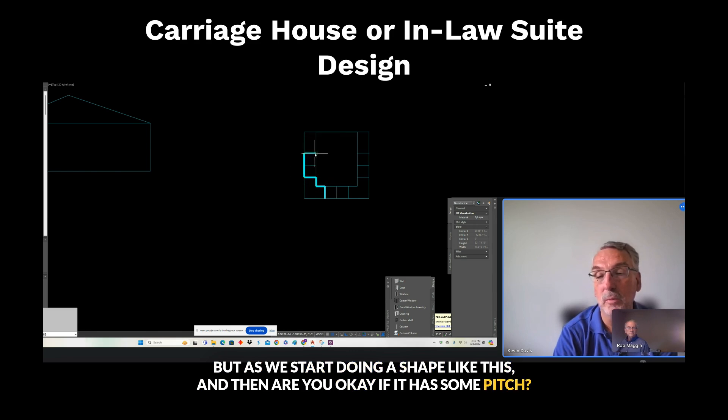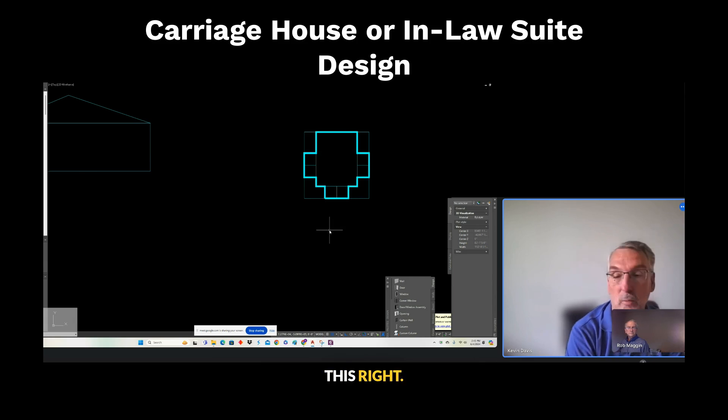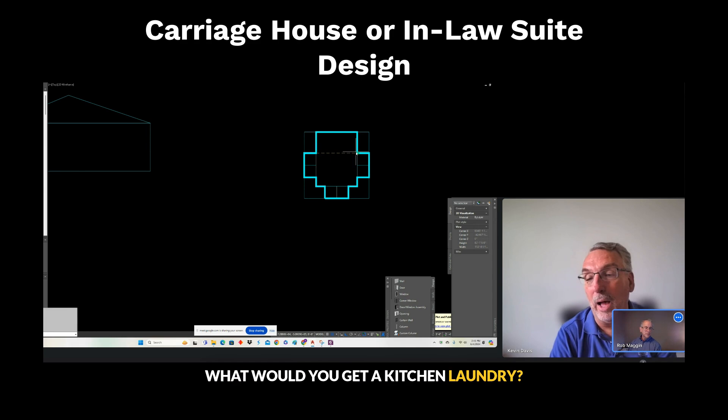Are you okay if it has some pitched ceilings as a space, kind of living up in the loft? So if we started with a shape like this, I can answer your question — that is 350 square feet.